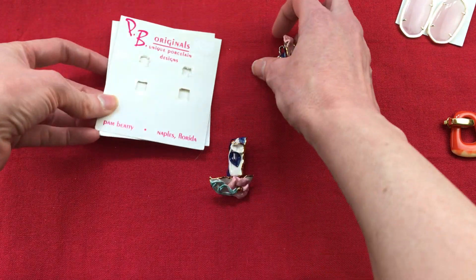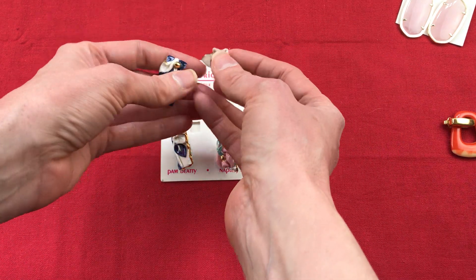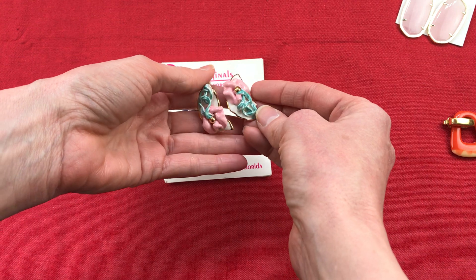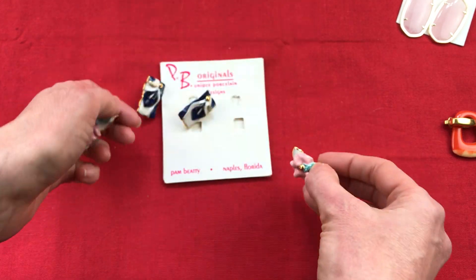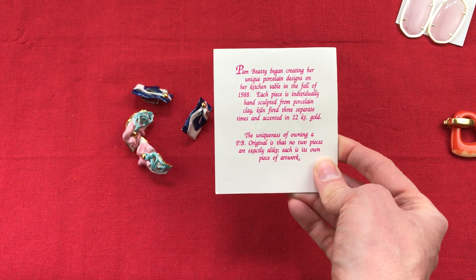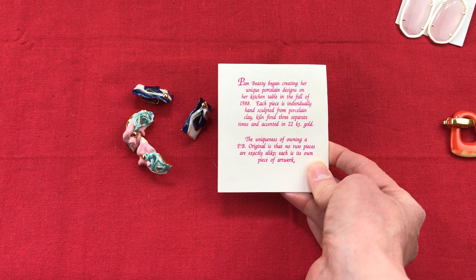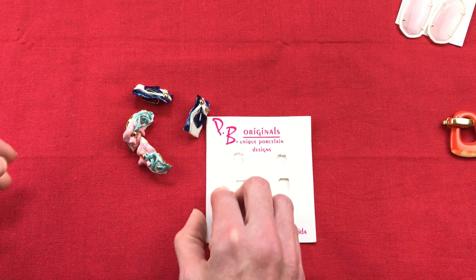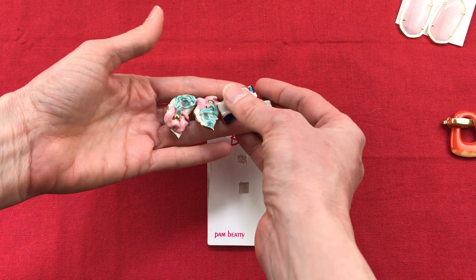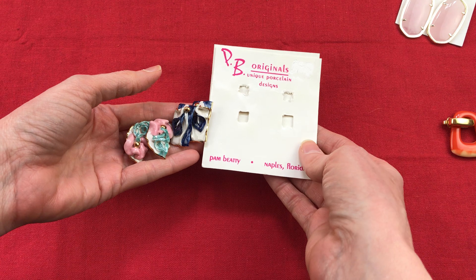And then these, which are really unique. I'll hold them up — they are flower earrings. They're porcelain. They were sold as two pairs on a rack card. The backs are a silver clip that seems to be glued in place. They're by a woman named Pam Beattie, who was based in Naples, Florida. She seemed to be designing in the late 1980s at her kitchen table — hand sculpted from porcelain, kiln fired three times, then accented in 22-karat gold. I could not find any trace of her online. The fact that they still have the original card on them means somebody will really enjoy those.